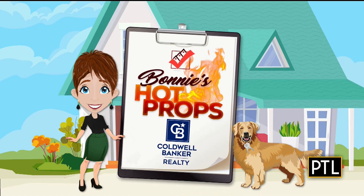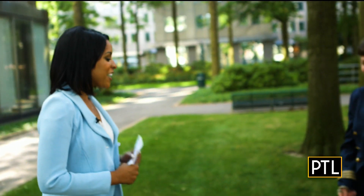It's a new segment we're doing here. We're calling it Bonnie's Hot Props, and we have Bonnie Loya here and her home-buying buddy, Jet. Good morning, Bonnie. It's great to see you. We have some great and amazing and unique properties here in Pittsburgh. Bonnie's picked five today that we can go through, and she's gotten a sneak peek at some of these properties, and they're pretty awesome.